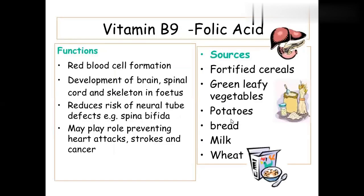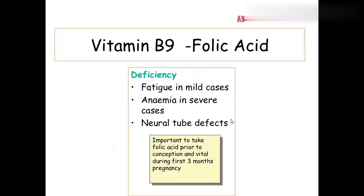Folic acid is for RBC formation and the development of the brain, spinal cord, and skeleton of the fetus. Pregnant women are advised to take folic acid regularly — especially for the first three months — to prevent anemia. Without adequate folic acid, the fetus may develop neural tube defects.